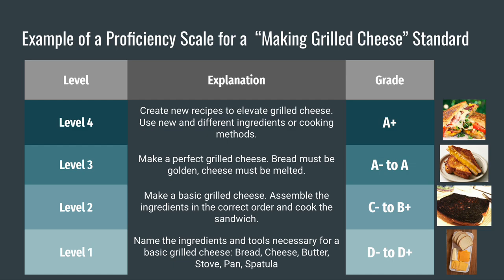Level 3 contains all the skills students need to make a perfect grilled cheese. The bread is cooked to a golden brown, the cheese is melted, the sandwich is excellent — this work deserves an A. Finally, level 4 would ask for an extension on those skills. This could include creating new recipes to elevate grilled cheese, perhaps adding new ingredients or cooking methods. Notice how logical it is that we would begin with the most basic skills and work our way up this proficiency scale. It also makes sense to assess whether students have the skills in one level before asking them to attempt the next level.